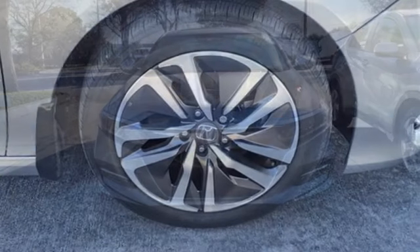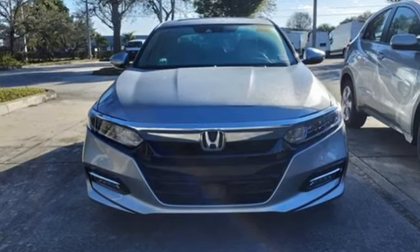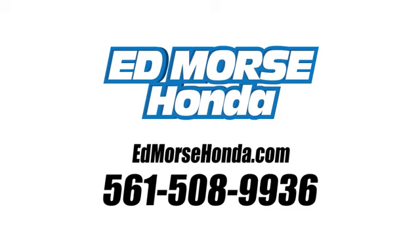Every Honda is designed with a driver in mind. Driving is believing. Test drive it today. Call us today at 561-508-9936. For value and for service, it's Edmars.